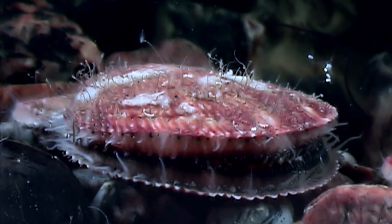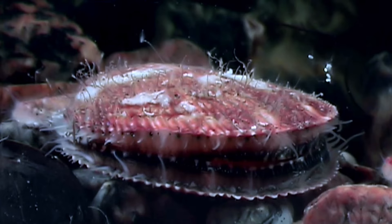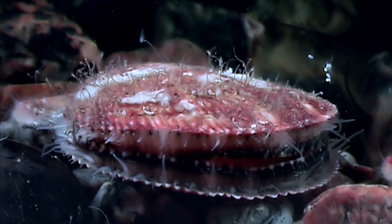Scallops are one of a group of molluscs known as bivalves. These animals have two hinged shells that are formed of calcium carbonate. They are invertebrates, meaning they don't have backbones. There are more than 400 species of scallops, all are members of the Pectinidae family.